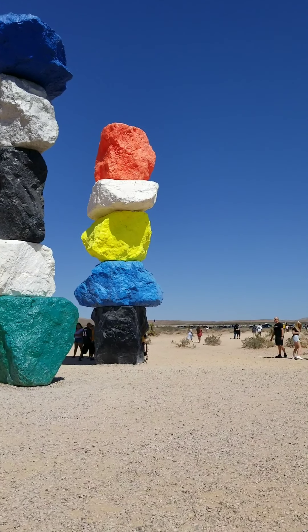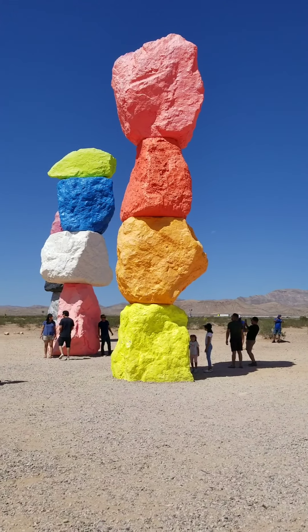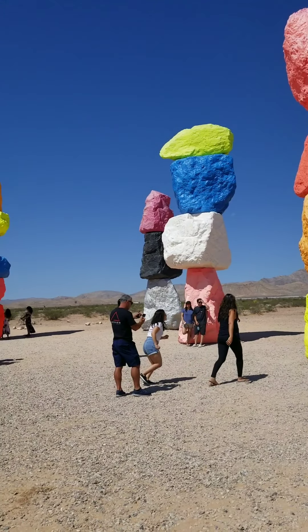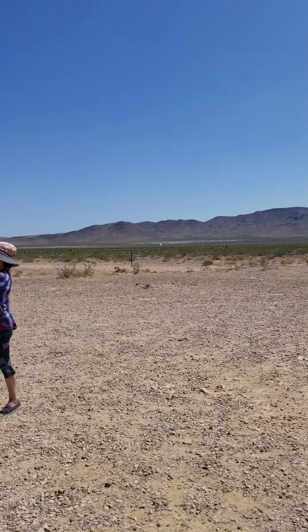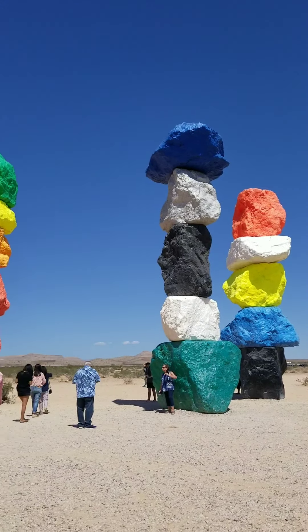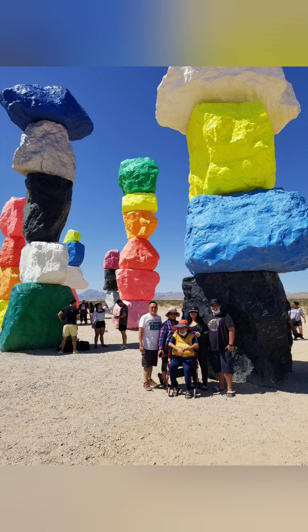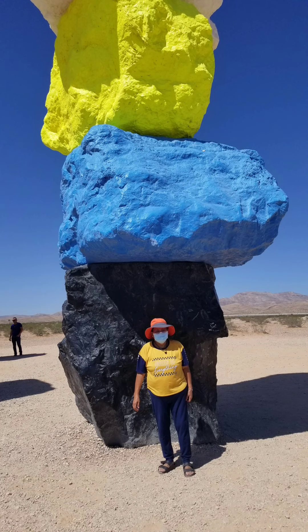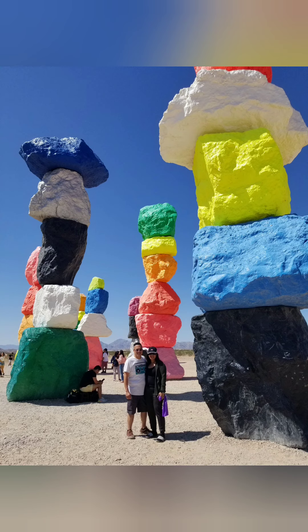So here we are up close. Here's one of the magic mountain stacks — one, two, three — there are more over here. Here are the seven magic mountains; they're all colored boulders and it's art.